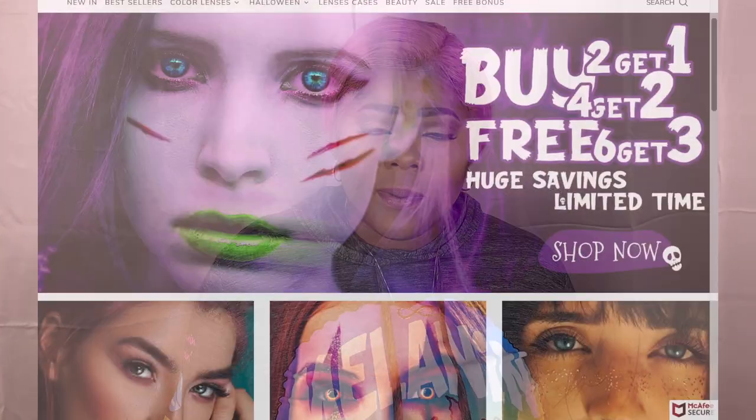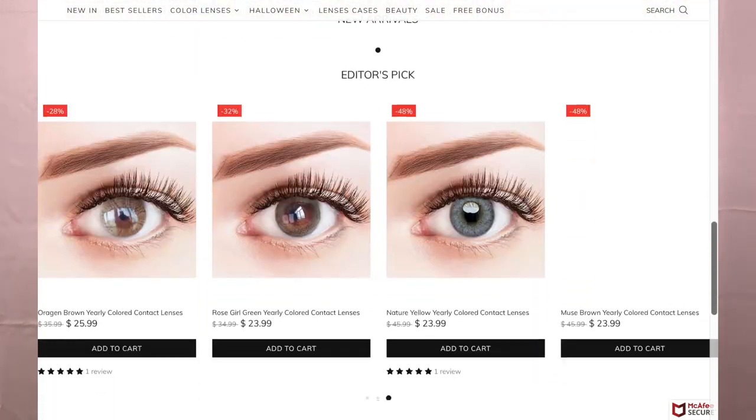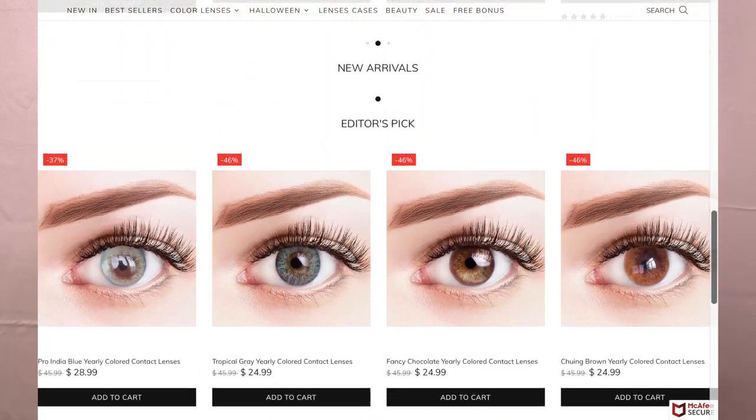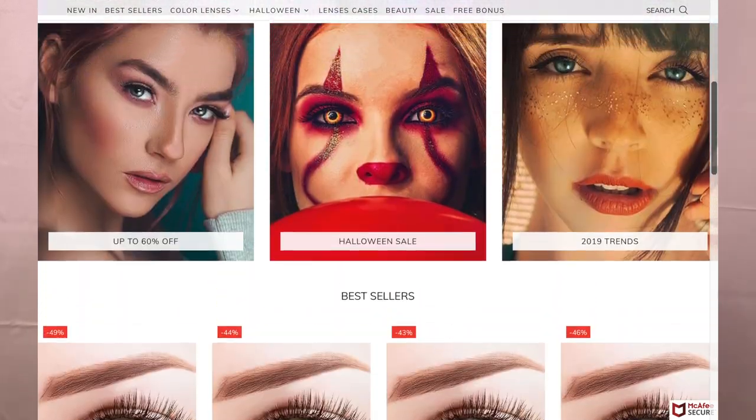Hello Visionaries and Beauties, welcome to the channel. If you came to check out the eyes to complete your latest slay, please continue to watch. Today's collaboration is with a company by the name of Civil Eyes. They contacted me — no pun intended — to check out some of their contacts, so I chose three pairs, and you'll see more of that in this video.